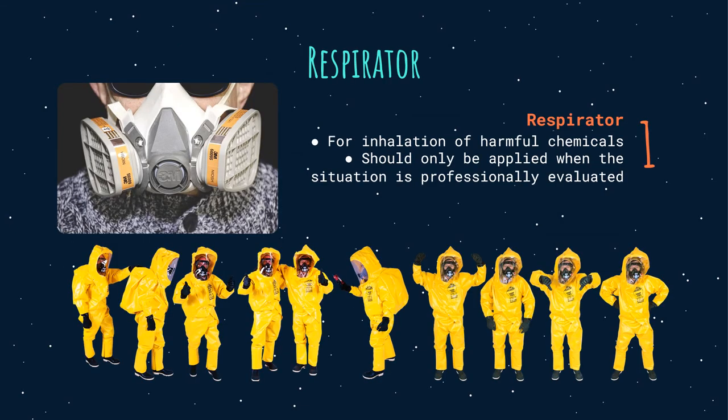Respirator: inhalation of harmful chemicals is one of the dangers in a microbiology laboratory; however, this is avoidable as long as nobody intentionally sniffs a substance in the lab. If a material's odor needs to be assessed, wafting should be performed. Keep in mind that respirators are treated as the last option and should only be applied when the situation is professionally evaluated and no other safety means is deemed feasible.